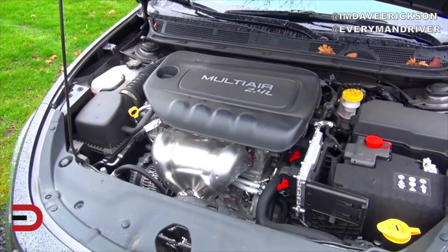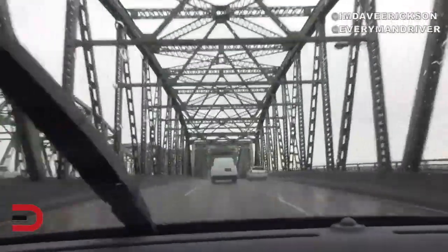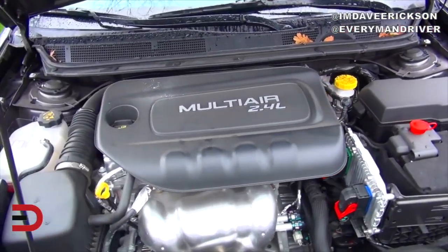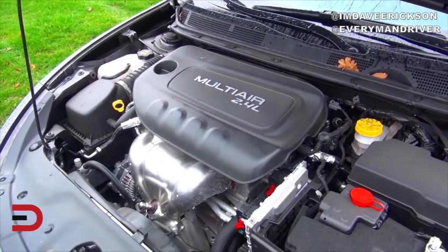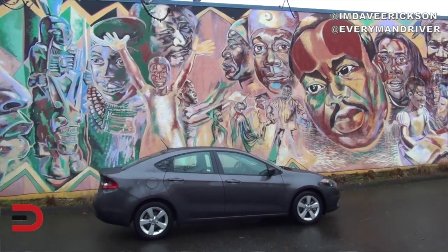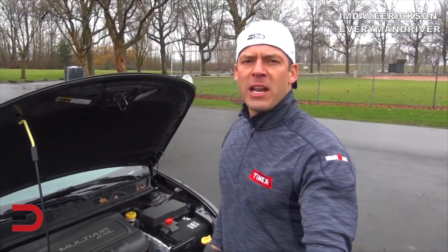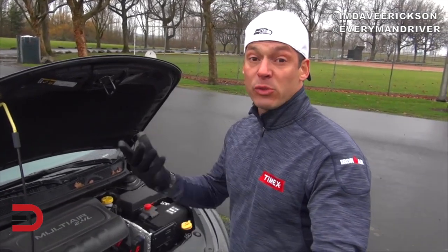There are three engine options on the Dodge Dart. You have a 2.0-liter four-cylinder which gets 160 horsepower and 148 pound-feet of torque — that's on the base SE trim. A six-speed manual is standard; an automatic is an optional upgrade. There's also a 1.4-liter turbo four-cylinder in the Aero trim with 160 horsepower and 184 pound-feet of torque. The SXT, GT, and Limited get a 2.4-liter four-cylinder with 184 horsepower and 171 pound-feet of torque. Fuel economy on my SXT rental is 23 city and 35 highway on regular unleaded.